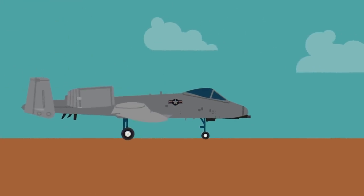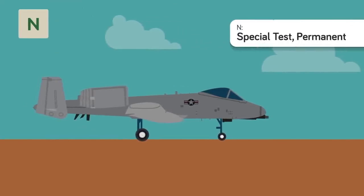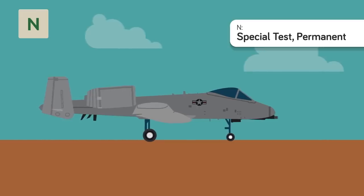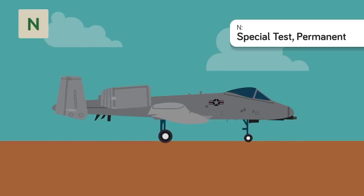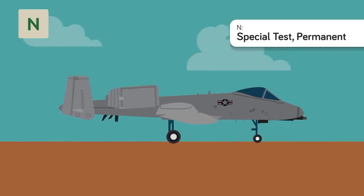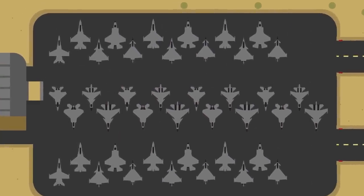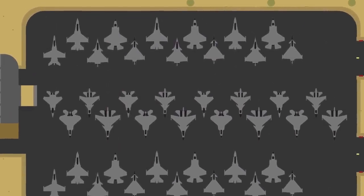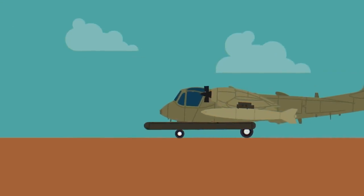N is for Special Test Permanent. This status prefix is for planes specifically designed as test vehicles. They are never going to see combat again and usually have long service lives, as they are frequently modified to test out new technology. Some of these are prototypes, while others have taken too much damage in combat but can still fly, so they receive this designation in lieu of being permanently grounded.